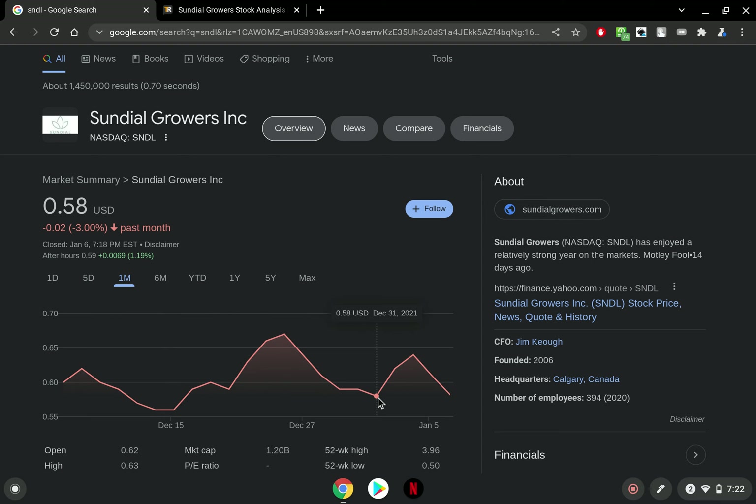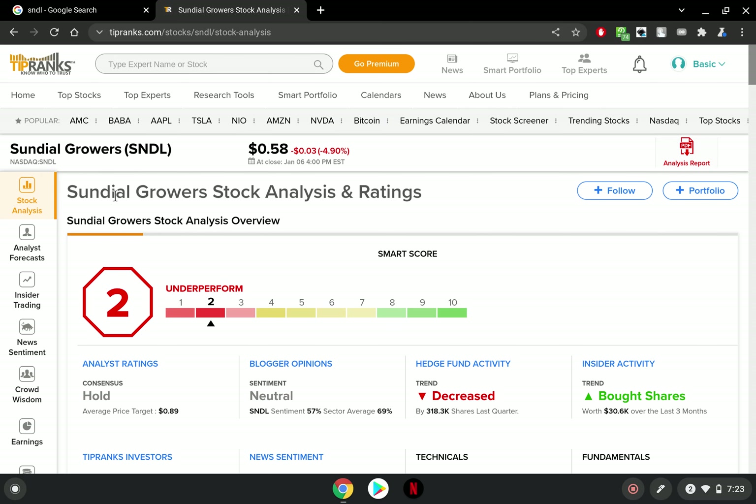In my opinion right now, SNDL is in a nice buying zone because it has dipped and is ready to perhaps make a leg up. Of course, always be wary as things could keep trending back down and decreasing some more. But yeah, definitely some interesting stuff right here.